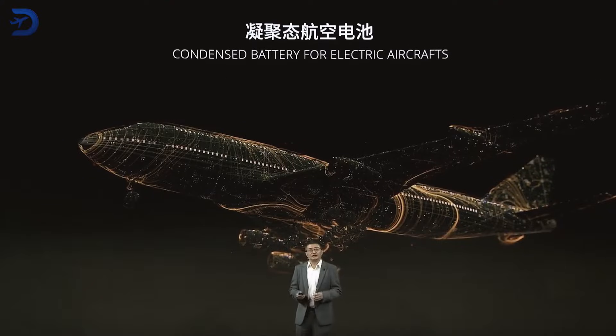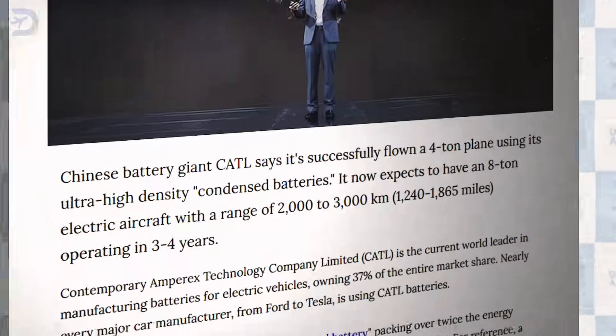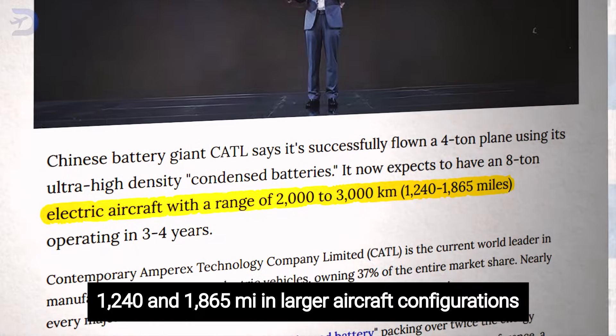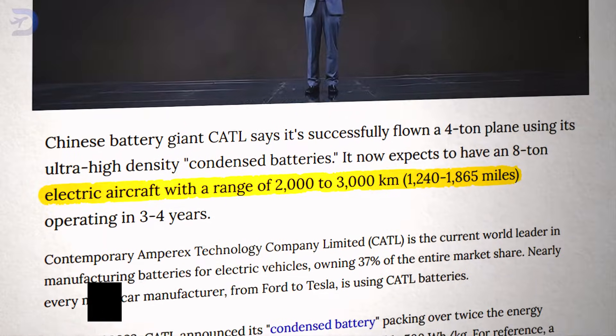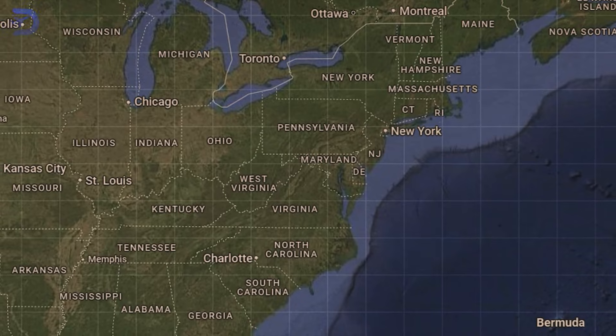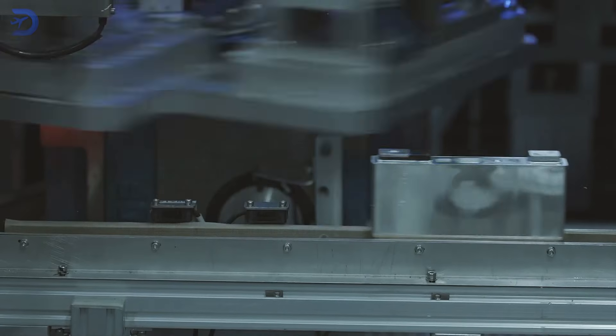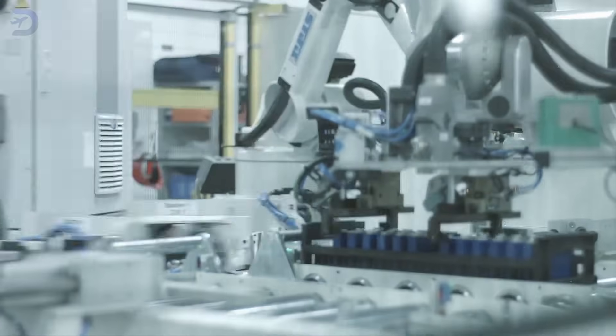In fact, CATL demonstrated this in a test flight with a four-ton aircraft, proving it's not just theory. What's even more exciting is the potential range. With CATL's batteries, EVTOLs could fly between 1,240 and 1,865 miles in larger aircraft configurations. Imagine flying from New York to Miami on a single charge. While this might take a few years to become commercially viable, the technology is on the horizon.